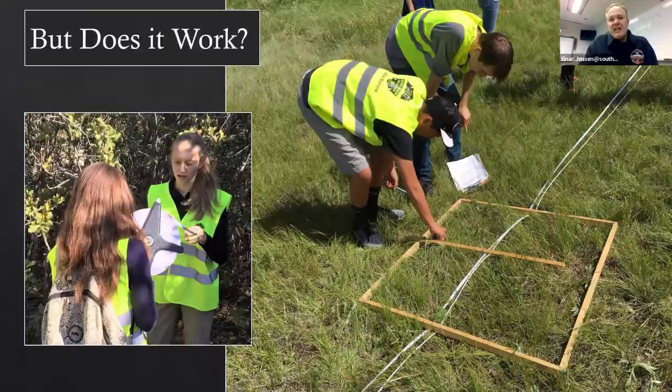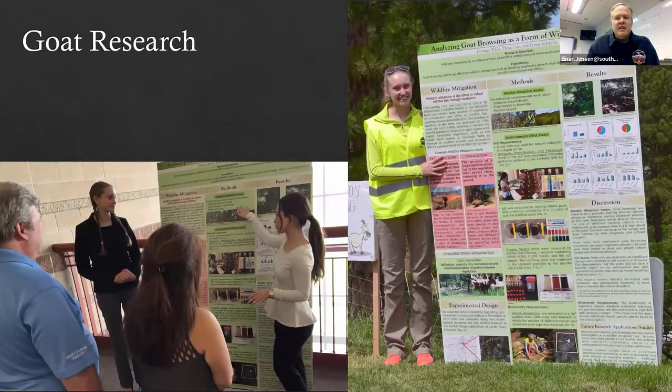They've been sharing this research through their connections with Colorado State University. Crowdsourcing this research — especially with kids — benefits more than just the fire department. Two students, Delaney and Lauren, took this research and have been competing in regional and state science fairs. They've done so well that next spring they'll be in Washington DC at the Junior Academy of Science exhibition, talking about goats, mitigation, and wildfire. If we want to get the next generation of Wildland Urban Interface residents interested in these topics, this is a great way to do it.